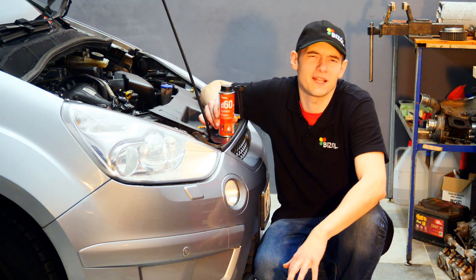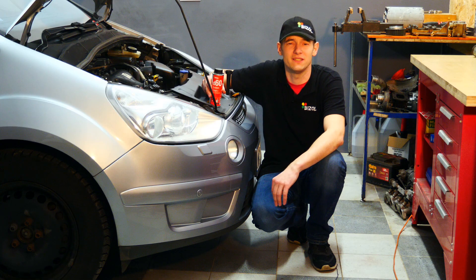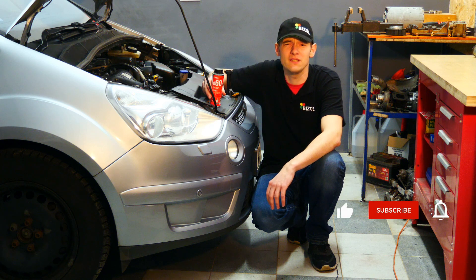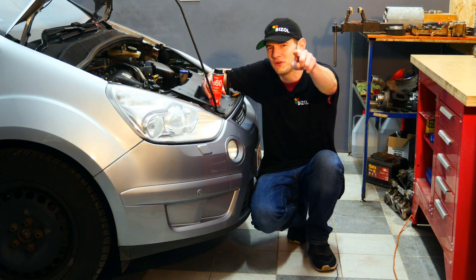Hi, welcome back to Michael's Workshop. Have you heard that diesel engines, especially their injection systems, are prone to faults? Do you have a diesel car and want to take care of the injection system and the entire engine? This video is for you.